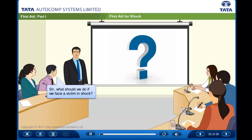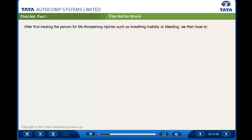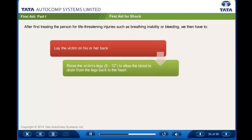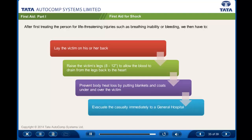What should we do if we face a victim in shock? After first treating the person for life-threatening injuries such as breathing inability or bleeding, we have to lay the victim on his or her back. Raise the victim's legs 8 to 12 inches to allow the blood to drain from the legs back to the heart. Prevent body heat loss by putting blankets and coats under and over the victim, and evacuate the casualty immediately to a general hospital.